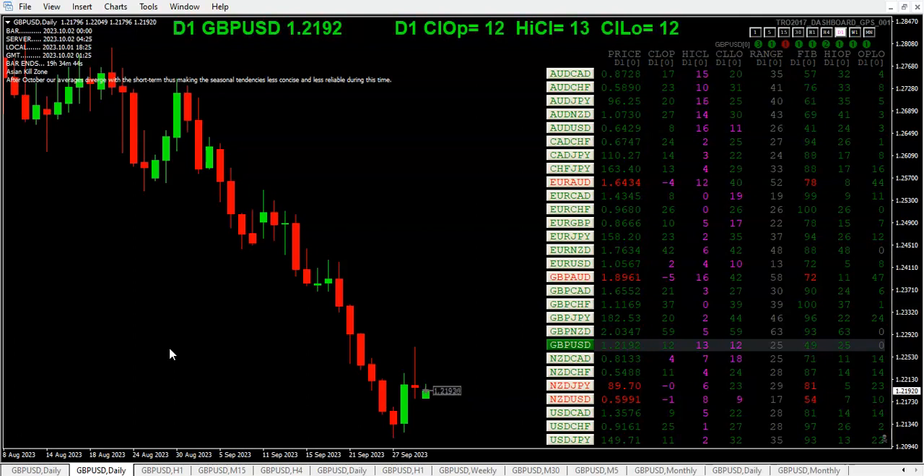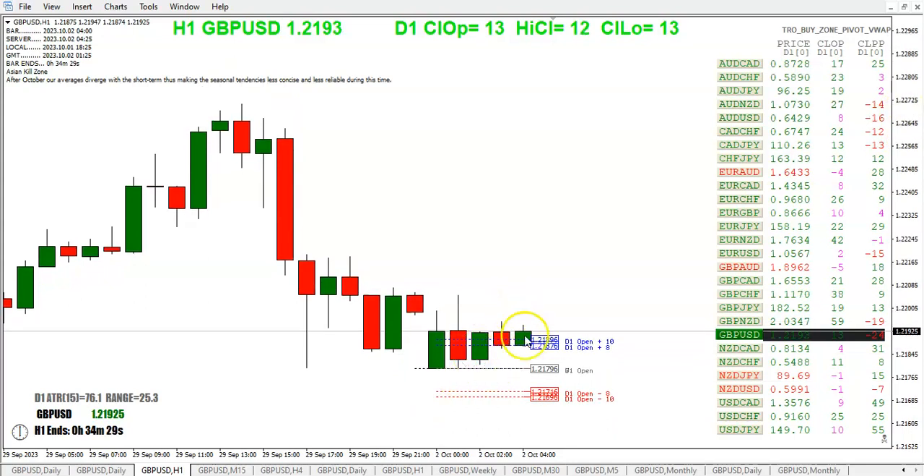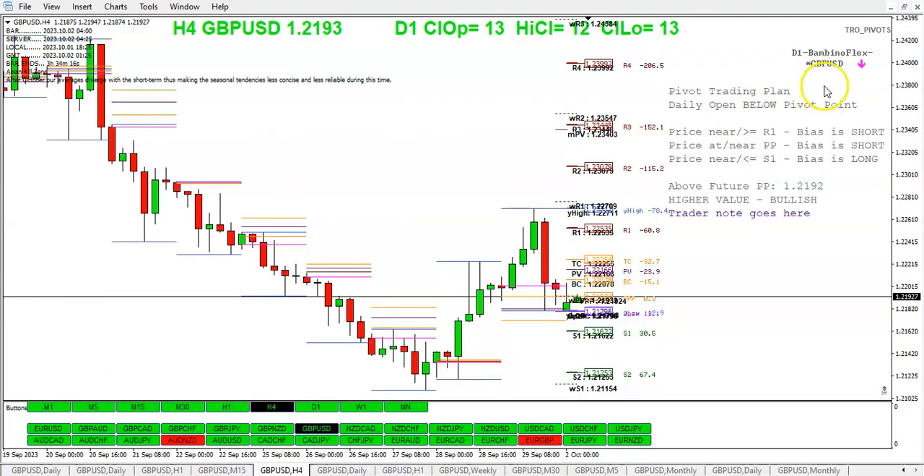So far we're only about four and a half hours into the trading day. No pairs have reached 100 pips in range. We've got the buy zone here, and as you can see we're still above the weekly open, daily open, and monthly open. But there's really not much action at the moment — range is too low for the rat zone.